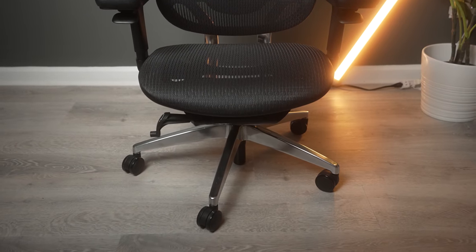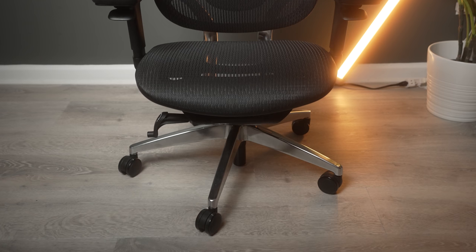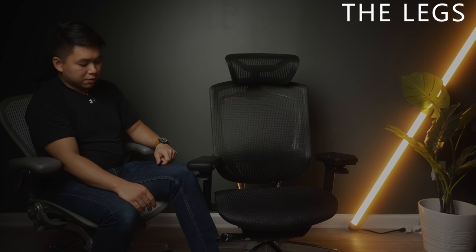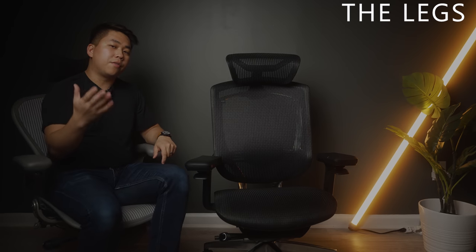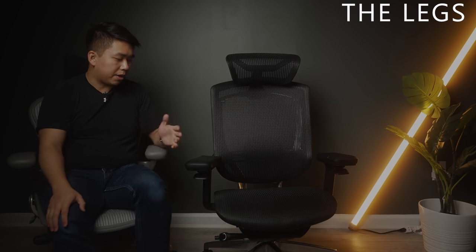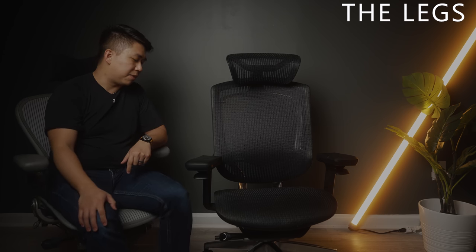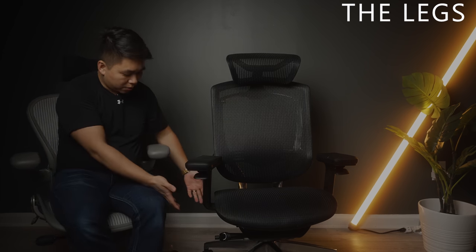The legs look like polished chrome — probably stainless steel — and I appreciate that they're flat on top. When I sit in my chair I like to tuck my legs under and rest them on top of the legs, and unlike the Aeron which has a very slanted top, this has a very flat top. That means I can rest my feet there, and for those who wear shoes, your feet won't slip off the sides.